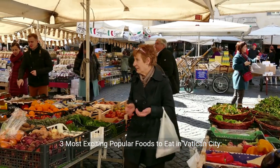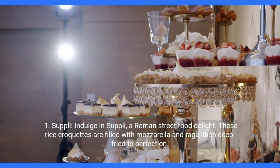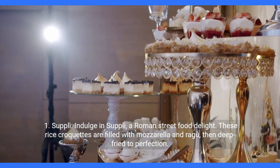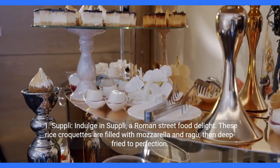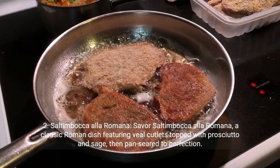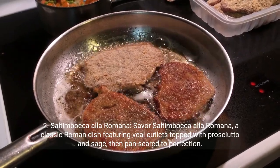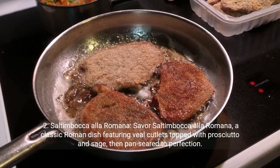Three most exciting popular foods to eat in Vatican City. First, Supplì. Indulge in Supplì, a Roman street food delight. These rice croquettes are filled with mozzarella and ragù, then deep-fried to perfection. Second, Saltimbocca alla Romana. Savor saltimbocca alla Romana, a classic Roman dish featuring veal cutlets topped with prosciutto and sage, then pan-seared to perfection.